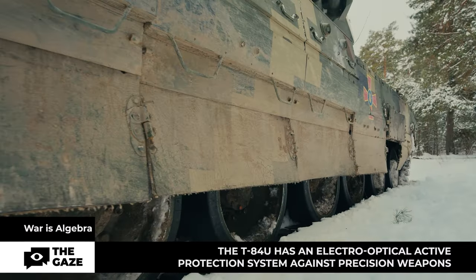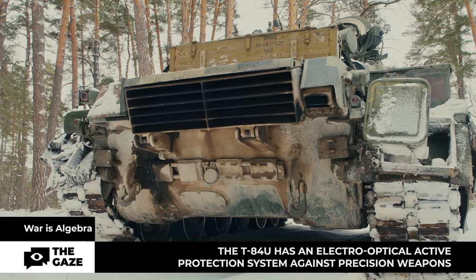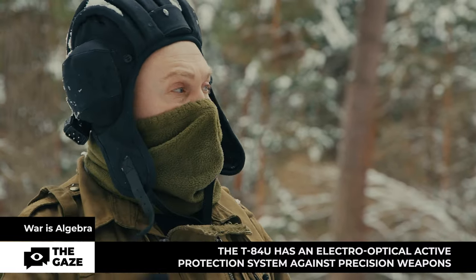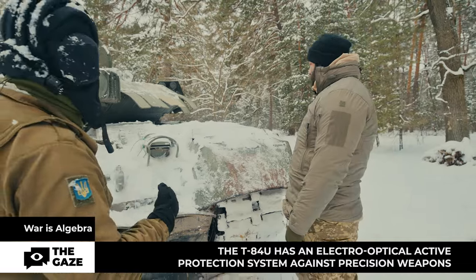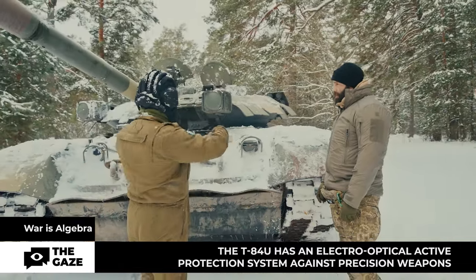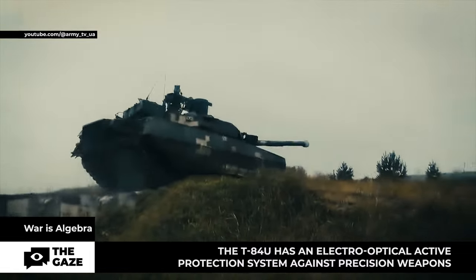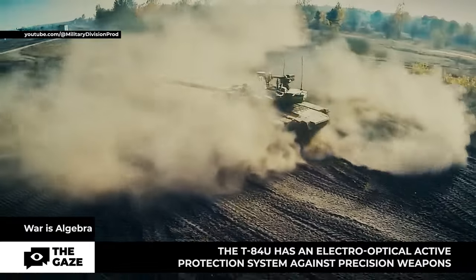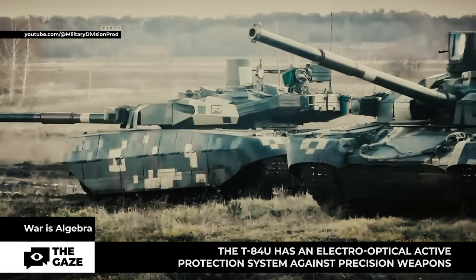That's why the armor is distributed — it's composite, meaning layers of different materials are used, and this is the secret of any manufacturer. The armor is thinner at the back than at the front. The most protected area spans 45 degrees to the left and 45 degrees to the right. The T-84U is sometimes mistakenly called the T-84U Oplot, but the Oplot is actually a separate tank from 2009, named BM Oplot without any additional indexes.